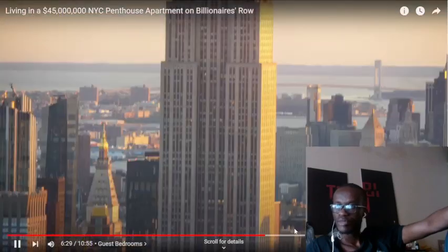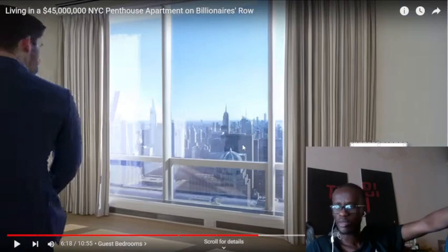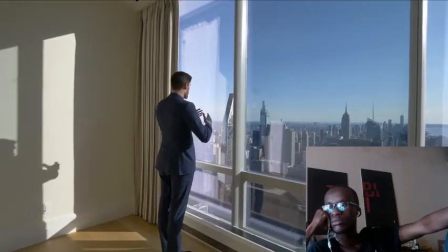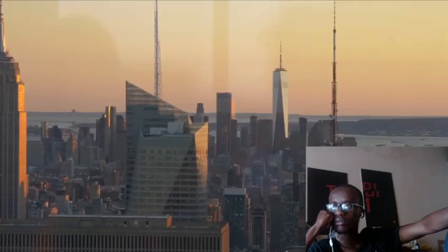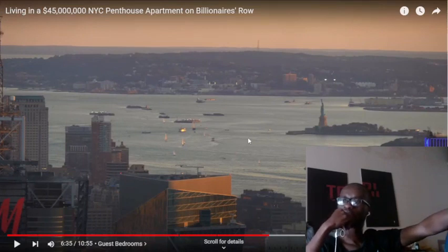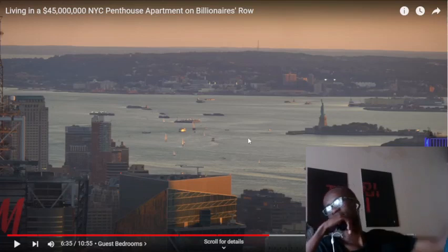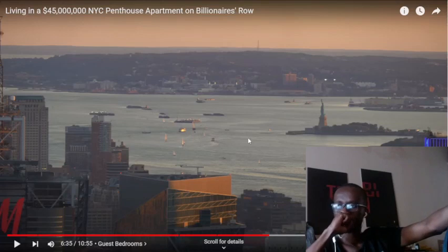You have the newly built Summit Observation Deck, the classic Empire State Building, and then all the way downtown, One World Trade Center. You can even see the Statue of Liberty. There was a hype about this whole thing but now it kind of died down. I thought I was excited about this type of house, but now it's like — it's not as impressive as I expected. Money is not the key to happiness.